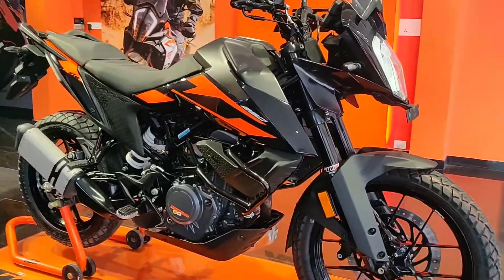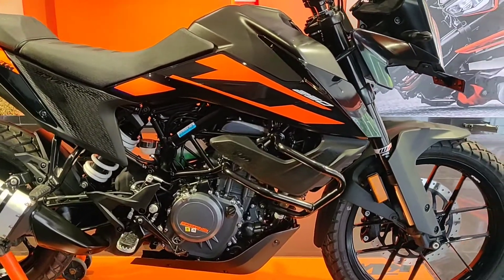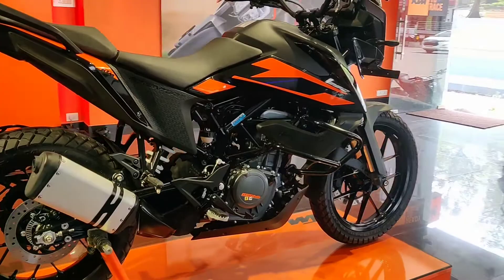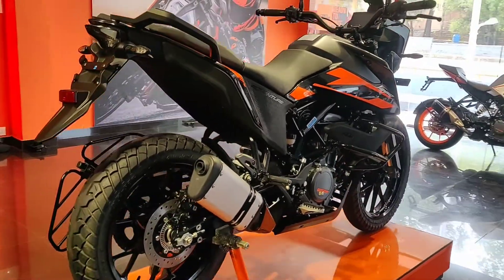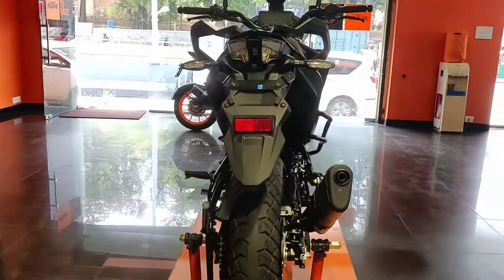This is the only bike where KTM has reduced the price; all other bikes have had their prices increased. So if you are someone looking to start with adventure motorcycling, this is the right time to pick the 250 Adventure. The offer is valid only until 31st August. The main reason for buying a 250 Adventure is that you are getting a full 390 Adventure body with a Duke 250 engine.